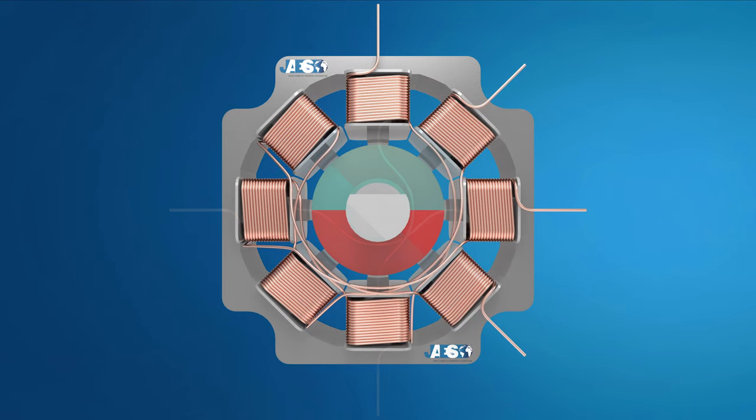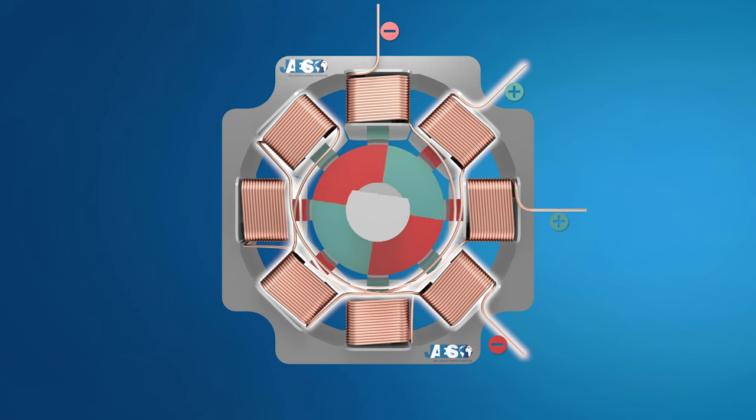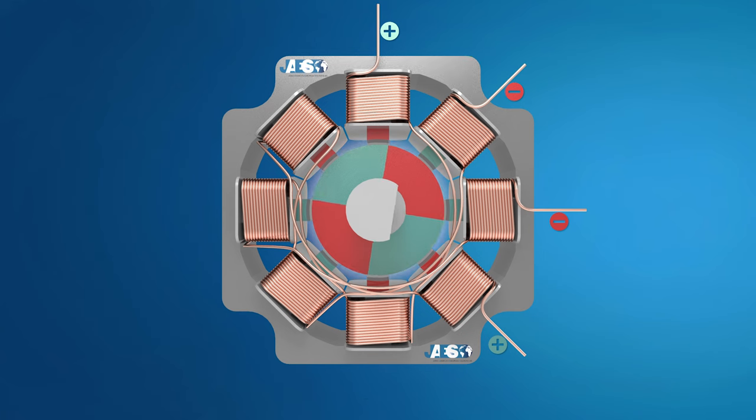Rotor coils and magnets can be added to increase accuracy. In this example we can observe the mechanical behavior of a stator with eight teeth, two different windings separated into four coils, and a rotor with two pole pairs.